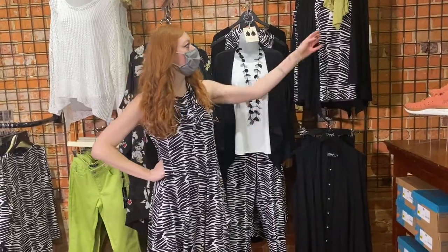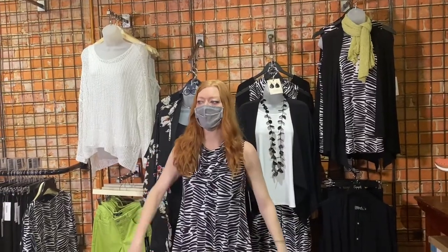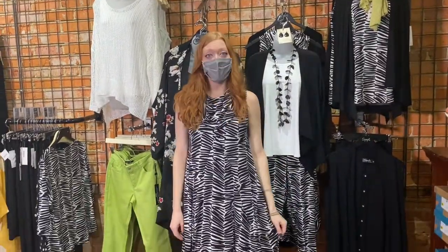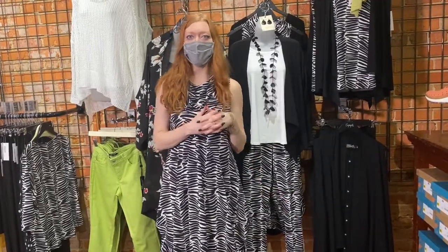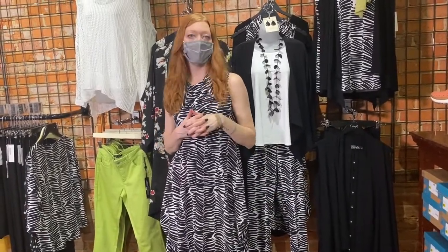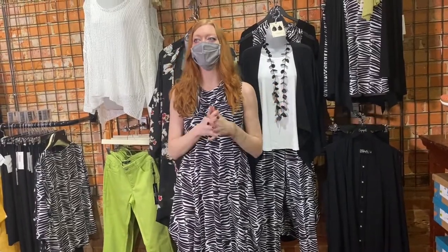Again, some of these great layering pieces in pops of color — the Charonel, some of our jewelry. Thank you guys for watching. Call us if you have any questions on any of the sizes or any of the fits. We're more than happy to shop for you over the phone. We'll see you guys soon.